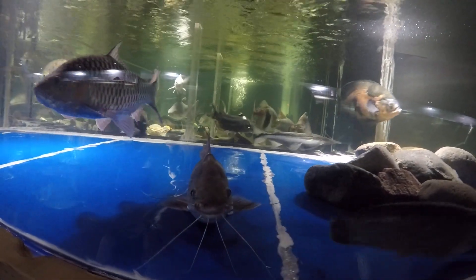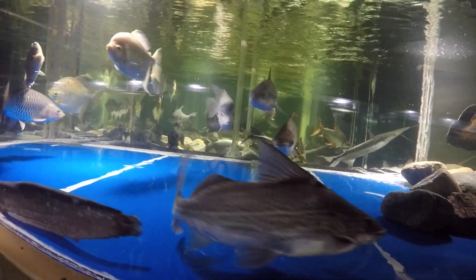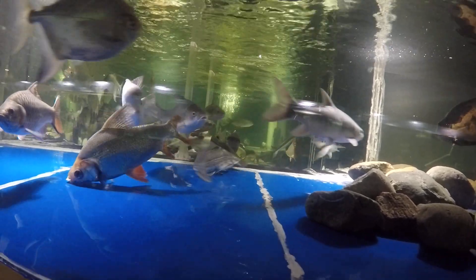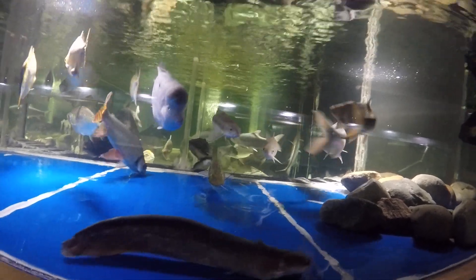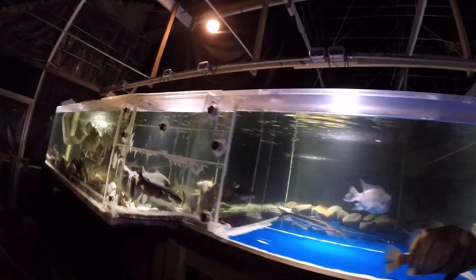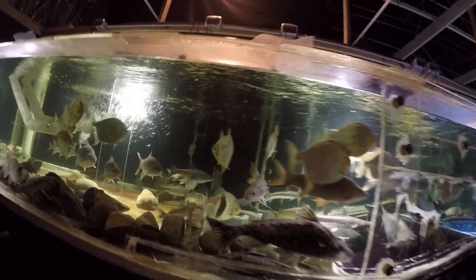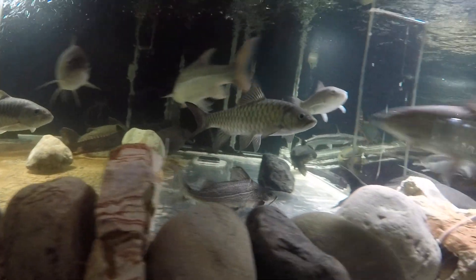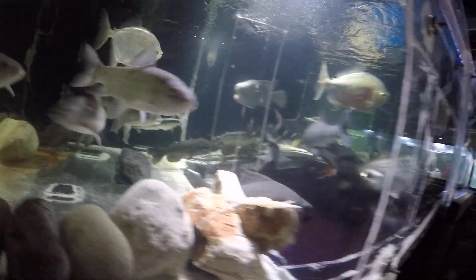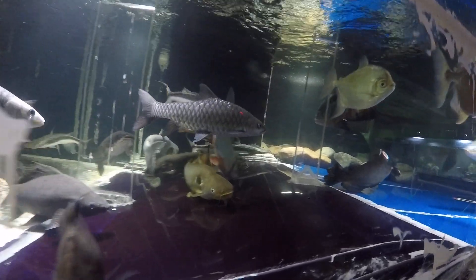This P. blochii is probably about 10 years old — he doesn't like the attention, very camera shy. There's another one sitting in the middle that we bought as Pimelodus maculatus, or spotted Pim catfish, but it turned out to be just a variant of blochii, I'm pretty sure.